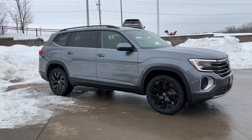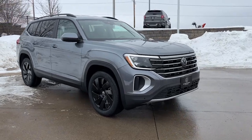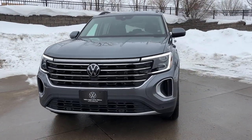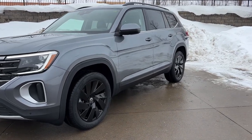Can you see yourself in the 2024 Volkswagen Atlas? Take a tour of this spacious, comfortable Volkswagen Atlas, the midsize SUV that offers your family a world of convenience and capability. These are just some of the great options this vehicle comes with.